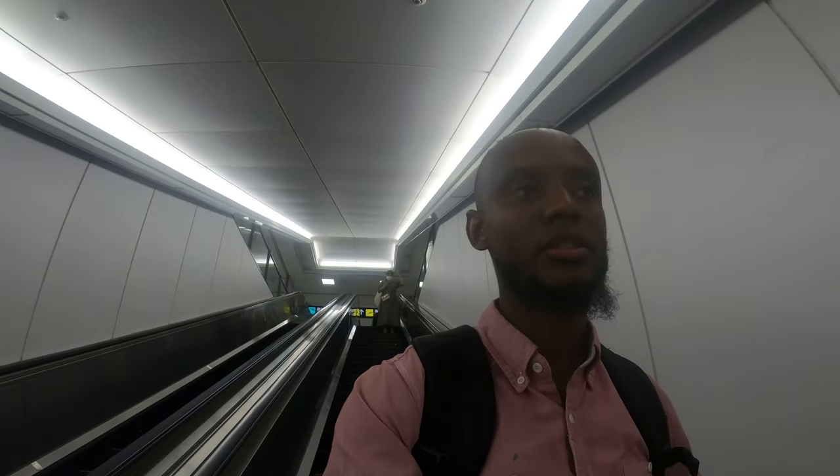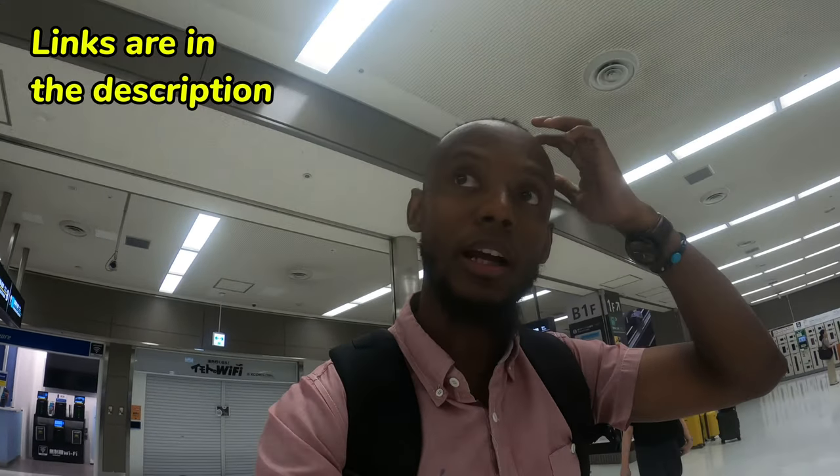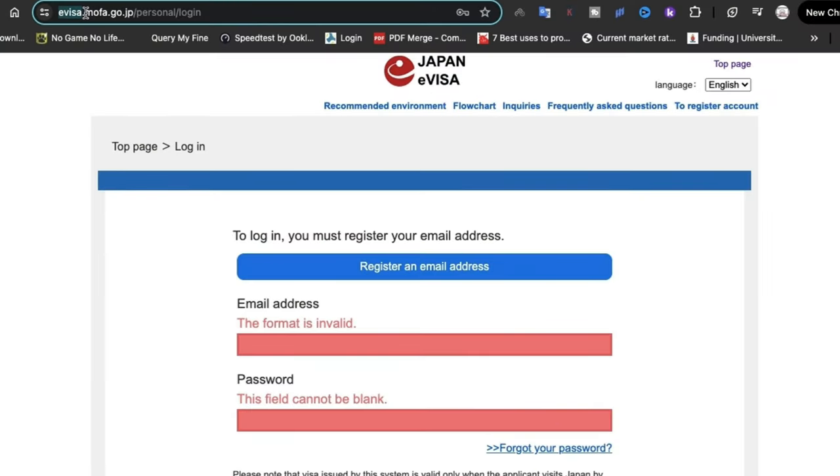I just arrived in Japan. The process for getting through immigration is straightforward — you simply need a QR code and they scan it and you go right through. I advise that you do all of that before you actually come to Japan. There's a link you can use to fill out all the required documentation.